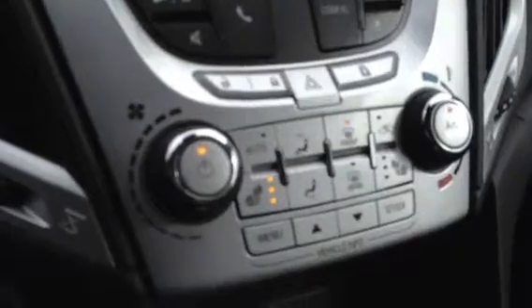There's all the climate control operations there, there's the control for the heating of the seats on either side, and then that bottom bar of buttons is the driver information center.